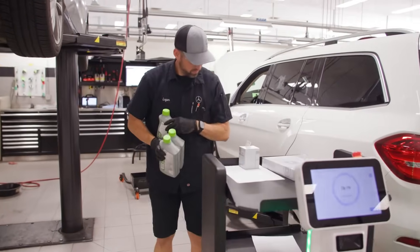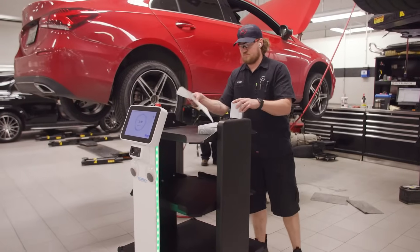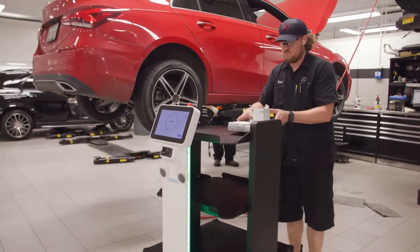The robot can go to three different stalls anywhere in the shop, so it basically allows our proficiency to go through the roof as we're looking to make sure the technicians stay in their stall as long as possible.